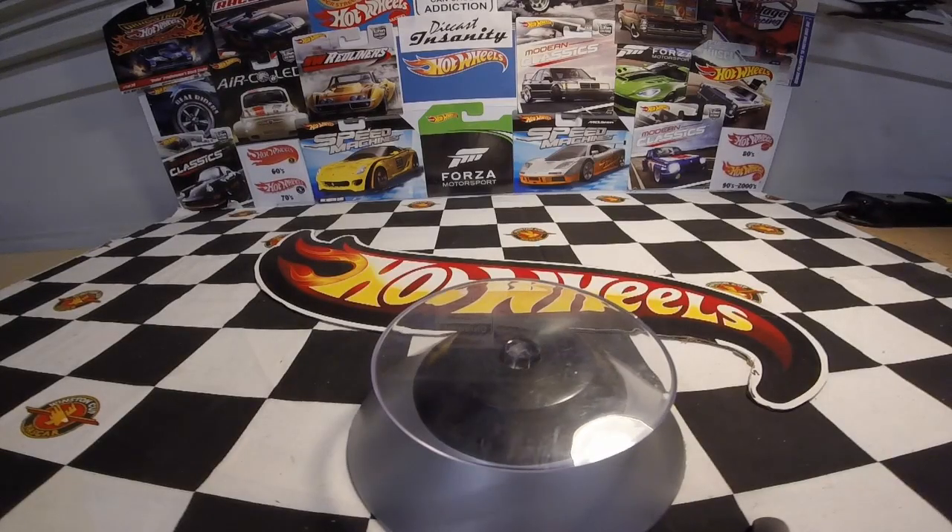Hello fellow die casters, welcome to another insane episode here on Die Cast Insanity. I've got a haul for you today — I found some cars over the past week and thought I'd show you guys what I got. Let me get set up and we'll take a look.